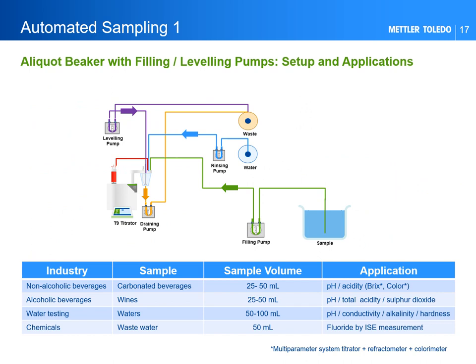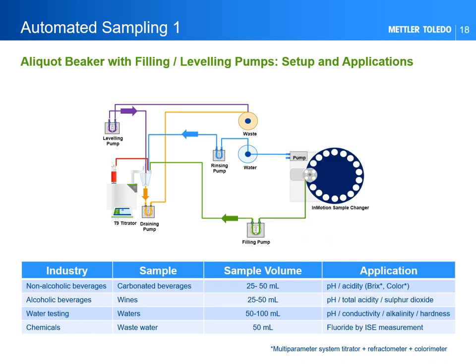We see here the implementation of the aliquot beaker in a configuration for at-line or online analysis, with applicative examples for beverages, waters, and the chemical industries — you will notice the relatively large sample volumes used for these applications. By adding an InMotion sample changer to the system, we create a powerful at-line configuration which can serve multiple streams and multiple samples. By equipping the InMotion sample changer with an additional titration tower, two titrations can run in parallel to ensure even higher productivity.